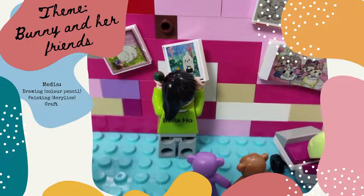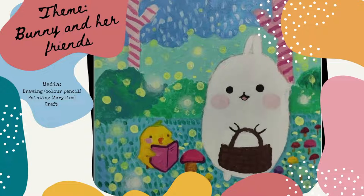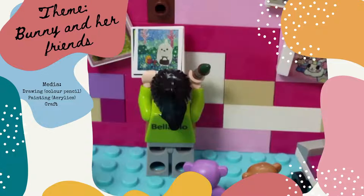Now I want to introduce my second artwork. This is called Bunny and a Duck. They were camping outside — the duck is reading a book and the bunny is picking mushrooms. It's a poster painting.